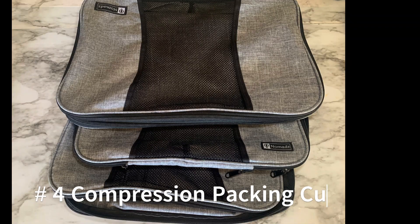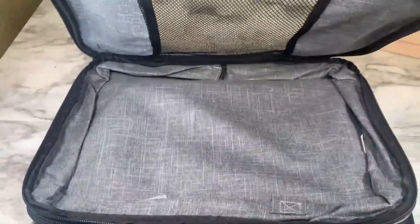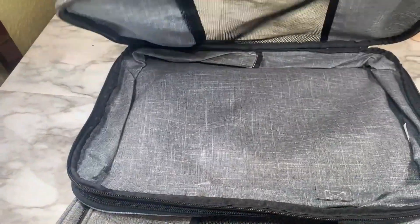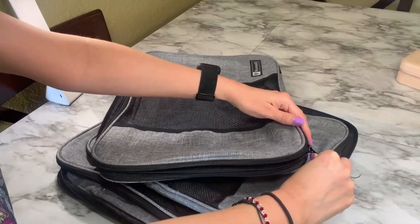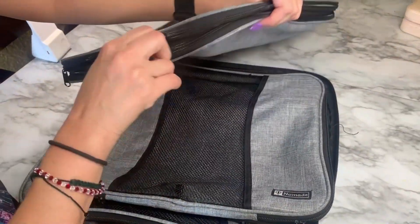Number four: compression packing cubes. I was unable to find the exact ones that I have, but this appears to be the updated version of what I own. I typically use these during the winter time when I need to pack bulkier items. It is a compact way to pack your clothes — it's lightweight, it's a good size. The reinforced seams are extra durable. I've had mine since 2018 and they have been holding up well. It has a smooth zipper.